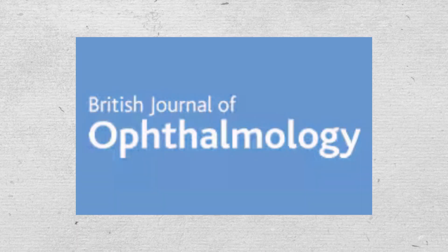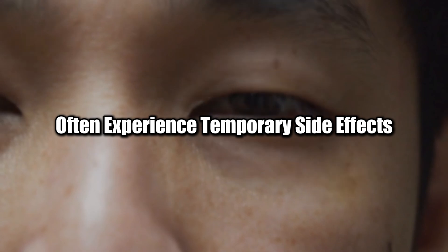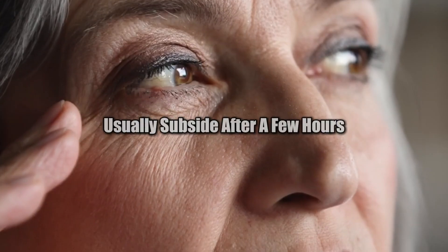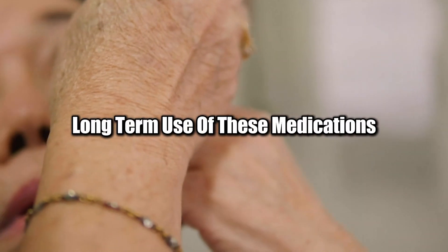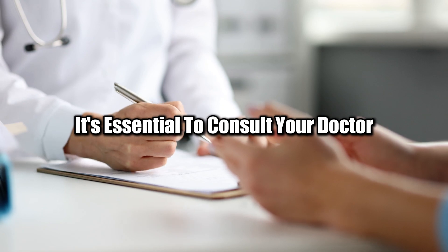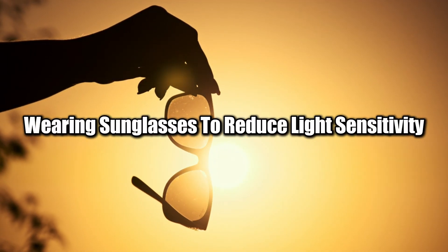A report in the British Journal of Ophthalmology revealed that patients using glaucoma drops containing beta blockers or prostaglandin analogs often experience temporary side effects such as blurred vision, eye discomfort, or increased sensitivity to light. While these effects usually subside after a few hours, long-term use can cause more permanent issues like dry eyes or corneal thinning. If you're experiencing these side effects, consult your doctor — they may adjust your dosage, recommend an alternative treatment, or suggest lifestyle changes such as wearing sunglasses to reduce light sensitivity.